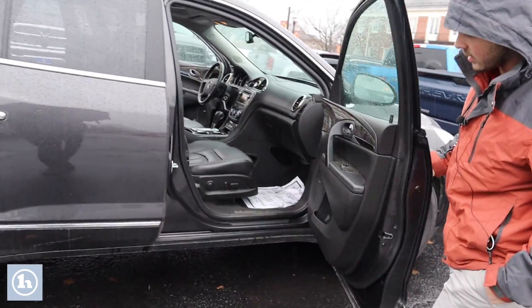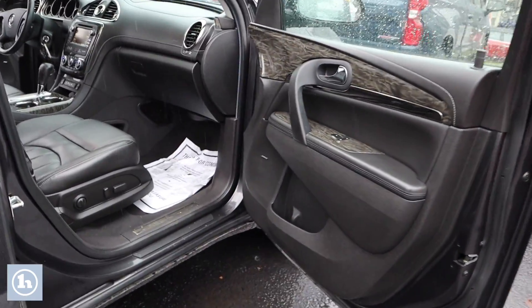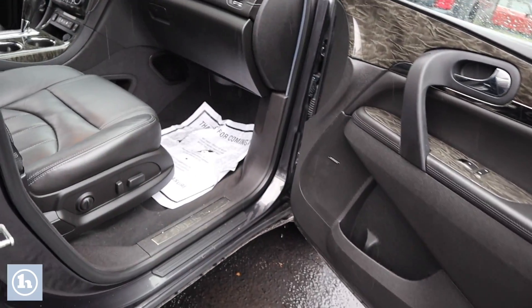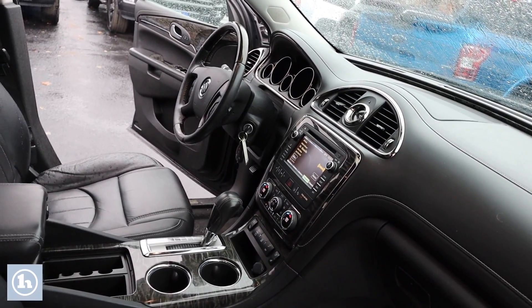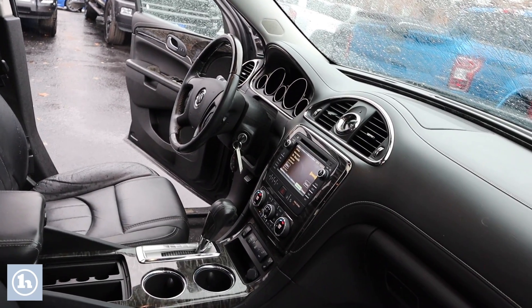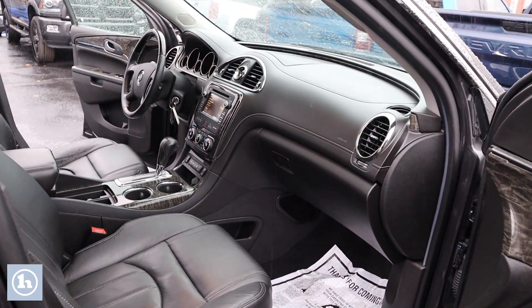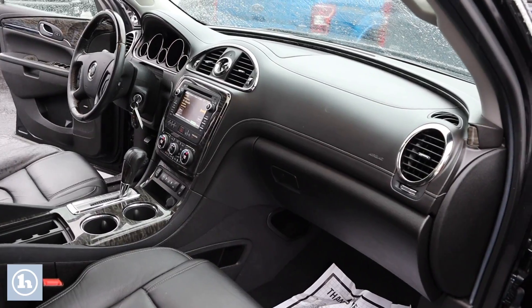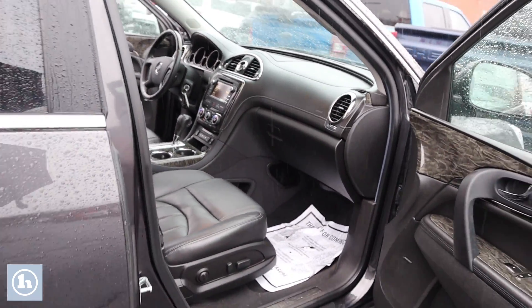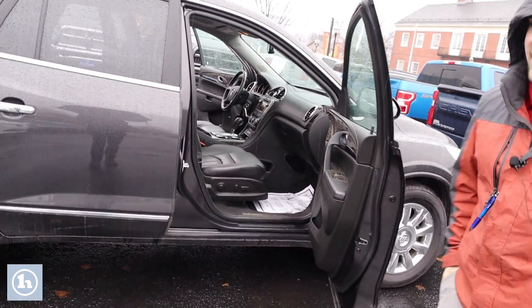Taking a quick look on the passenger side, there is electric seating on both the driver and passenger seats. You can see that really pretty black and grayish finish across the dash, along with a digital radio touchscreen with Sirius XM, heated seats, and other great amenities. And to top it all off, a sunroof.